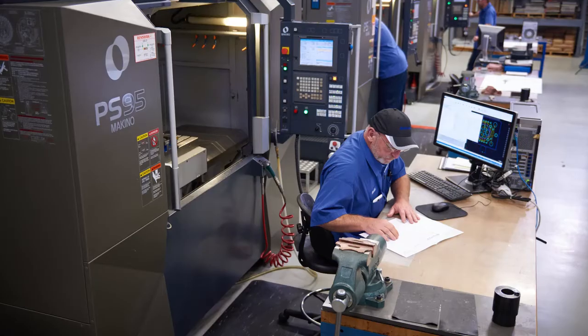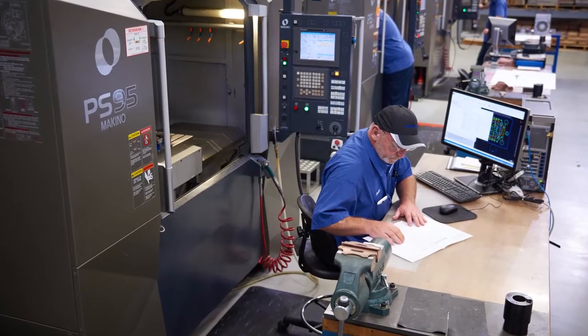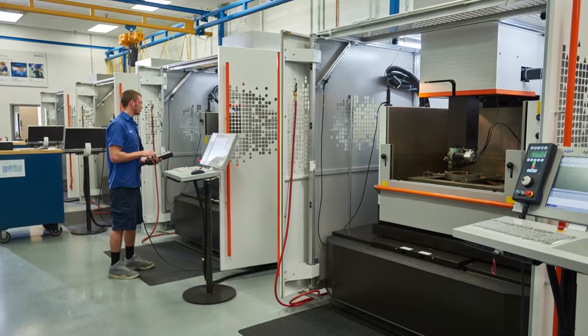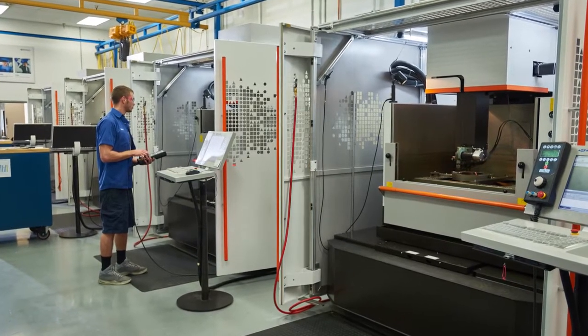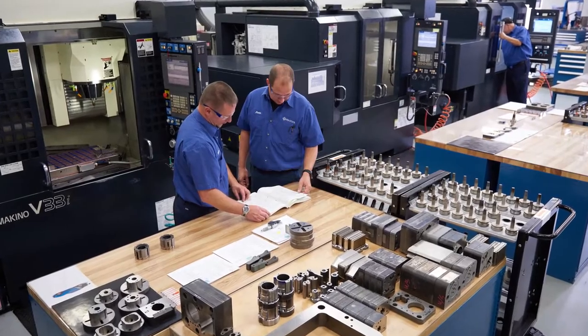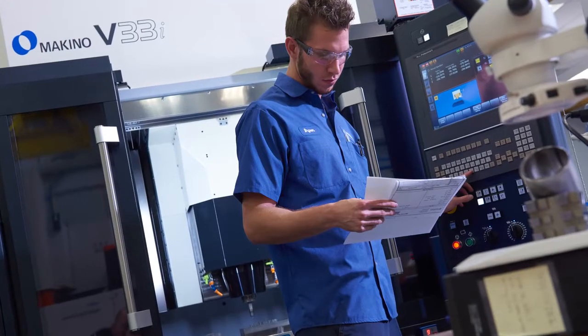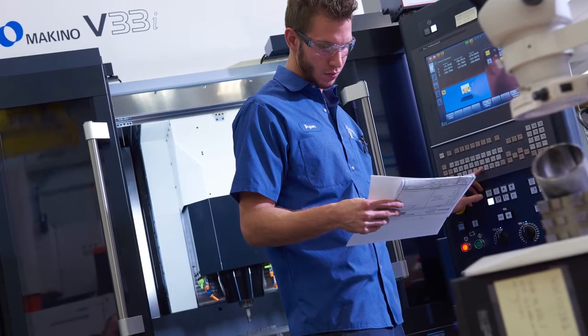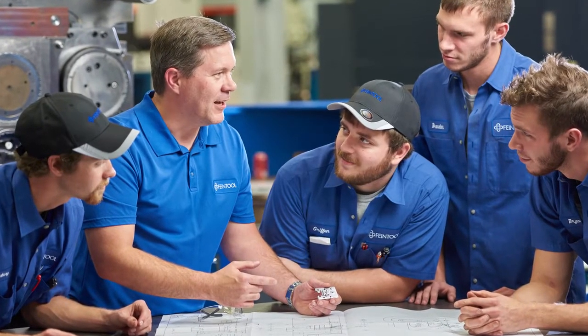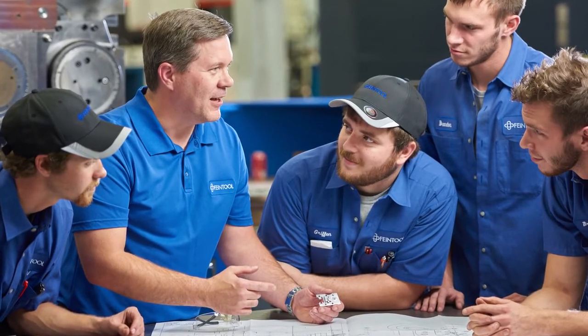We have high volume and we also grew our business here. We added more presses and a third shift operation, which of course required higher demand, but also our engineers got more innovative using high speed machining as a given feature. Already from the point of engineering and design it was decided this is going to be a part where we are going to use high speed machining.